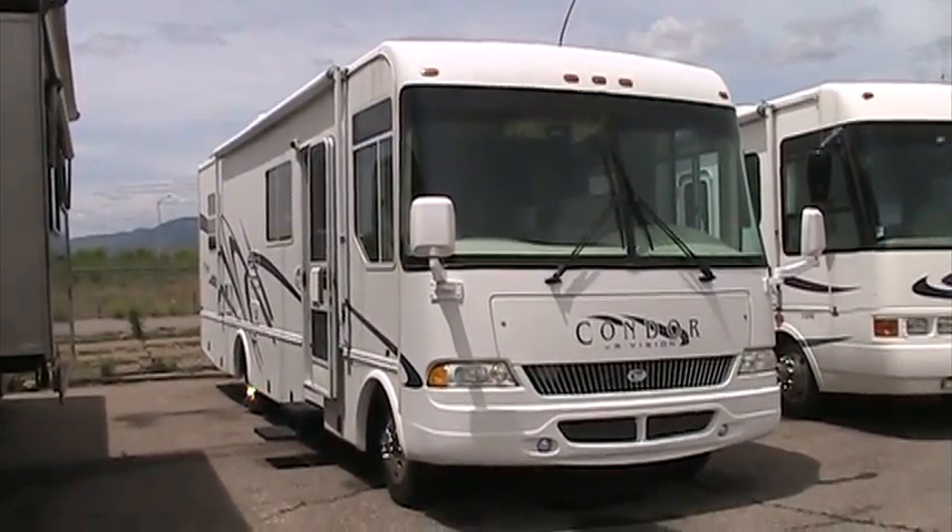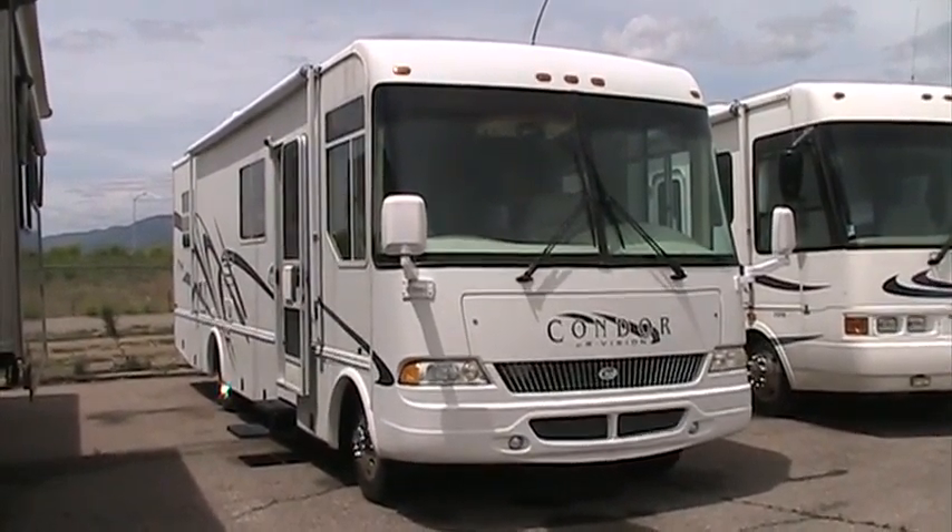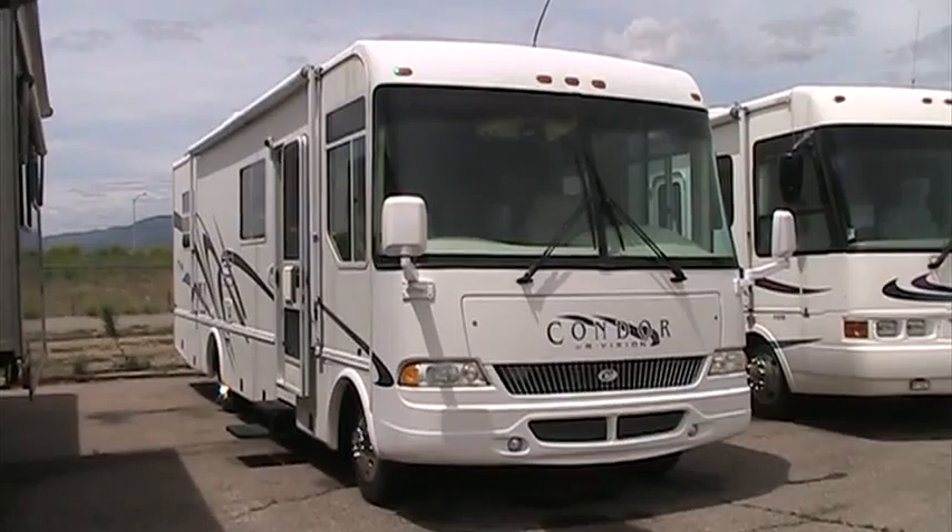Hi, it's Josh with Gateway RV. Going to take some time and take you around this 2001 R-Vision Condor. It's a model number 1330.